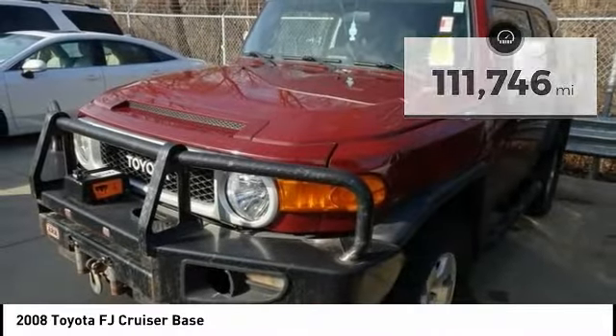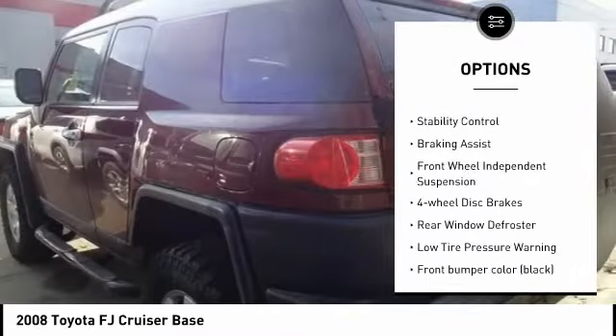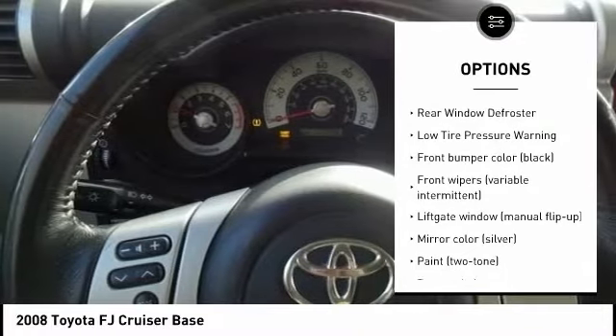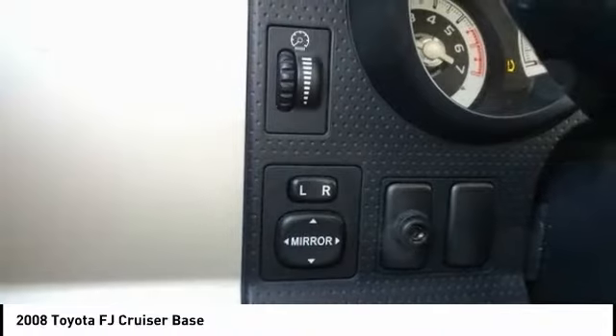Here are some of this vehicle's great options: tire pressure monitoring system, electronic stability control, brake assist, traction control, front wheel independent suspension, four wheel disc brakes, and rear window defroster.